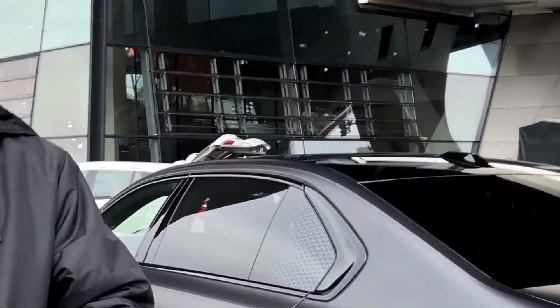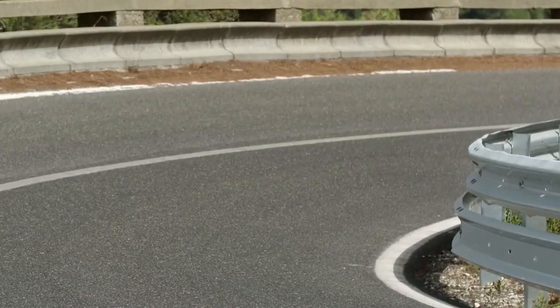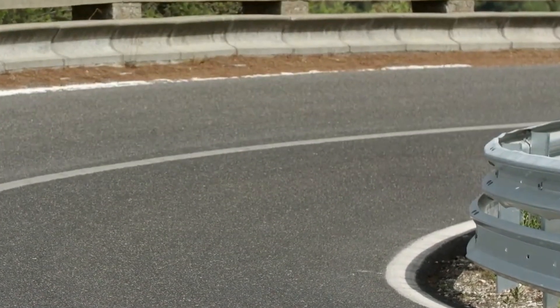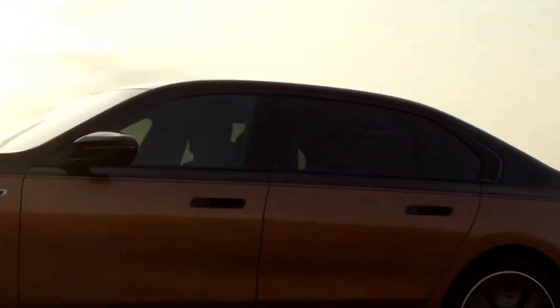From the very first glance, the i7 M70 xDrive makes a bold statement. We'll explore its elegant design, featuring BMW's iconic kidney grille, sleek lines, and aerodynamic elements that not only captivate the eye but also optimize efficiency. BMW's commitment to a sustainable future is evident in every detail.